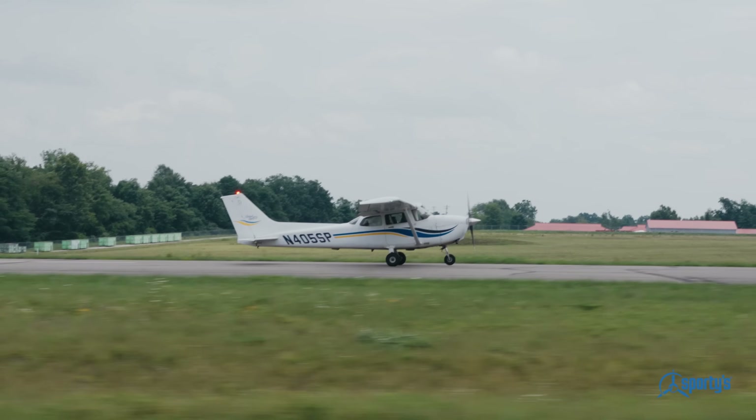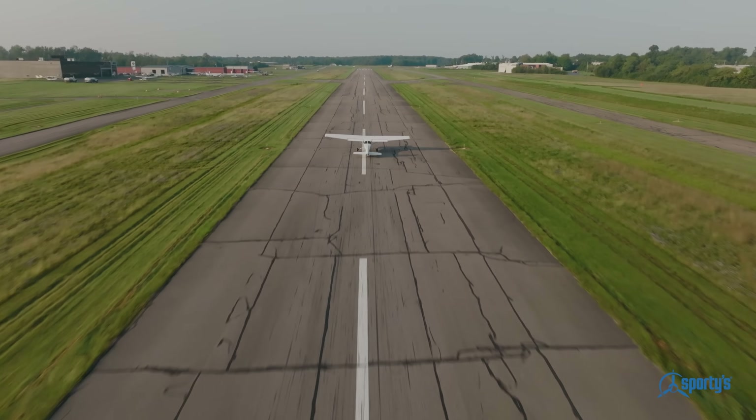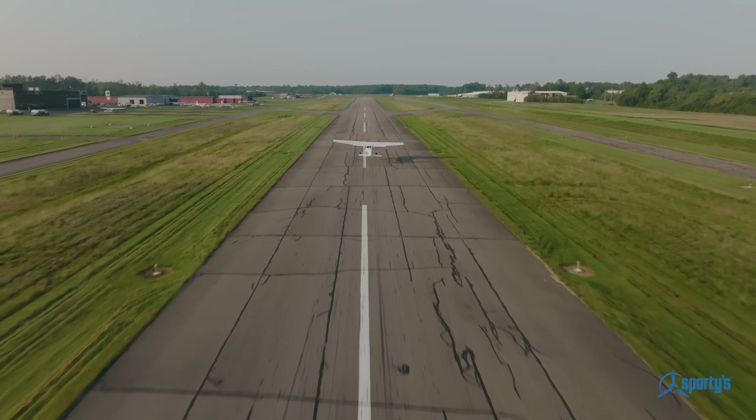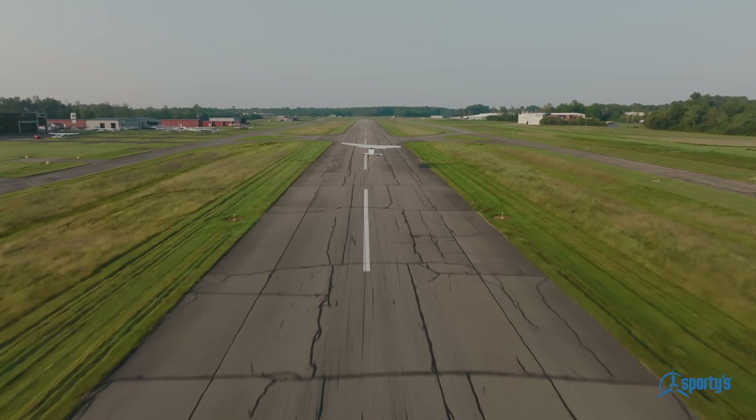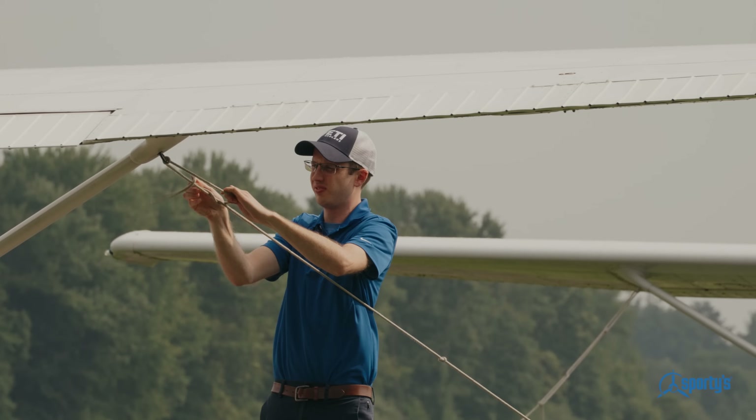Sporty's Pilot Training Courses offer a solution — a structured approach that breaks down the complex world of aviation into manageable pieces. If you're a visual learner, the Sporty's Academy course is a no-brainer. You can do it at the local coffee shop, you can do it wherever, you can do it at work. Wherever you are, if you have free time, go through the training course and get your endorsement — it saves you money and it saves the instructor's time.